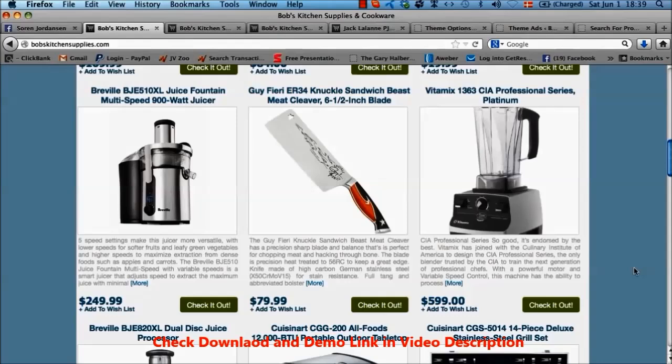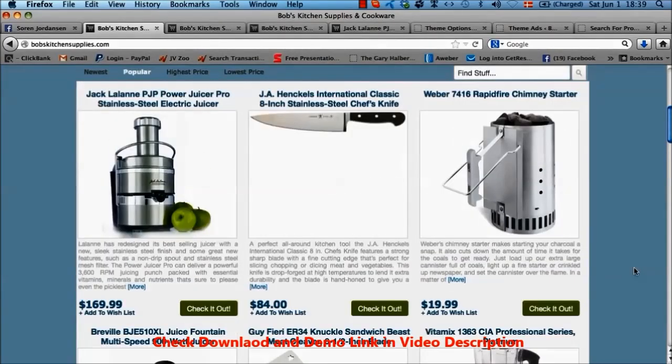We have five ready-made templates for you, so it's just a matter of clicking one single button to change between these five templates and color schemes. But you also have full ability to customize any part of the look of your site that you'd want to.